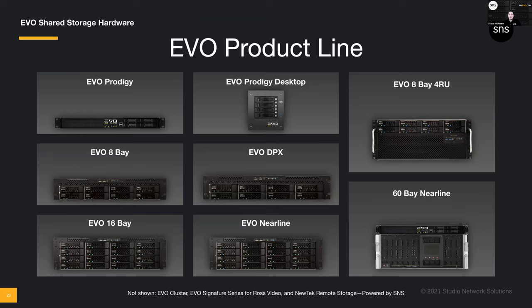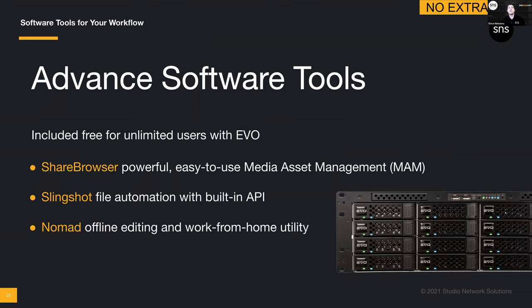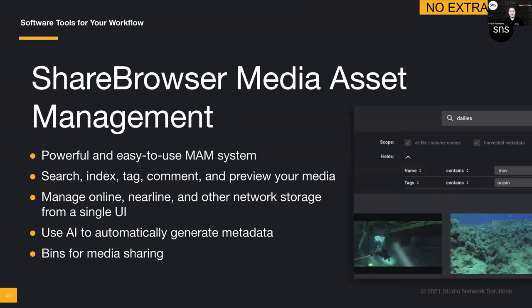Everything you see in the product lineup comes with all the software described. The software is really the glue of the workflow. Included free in every EVO: Share Browser asset management system, Slingshot API and automation user interface — so even if you can't write a script or code, the UI lets you set up automation by clicking buttons — and the Nomad remote desktop utility.